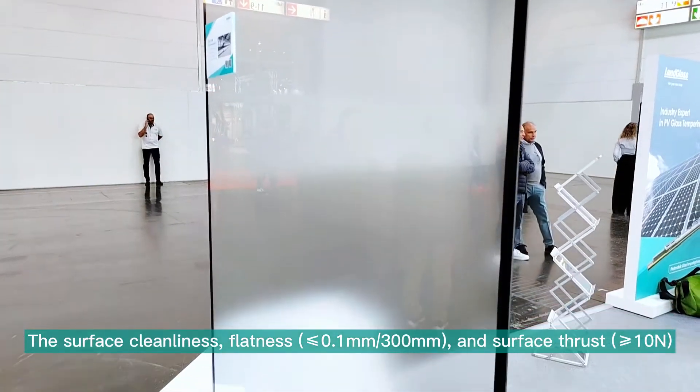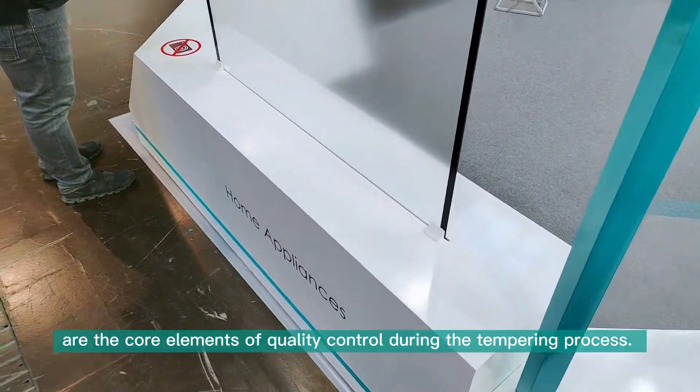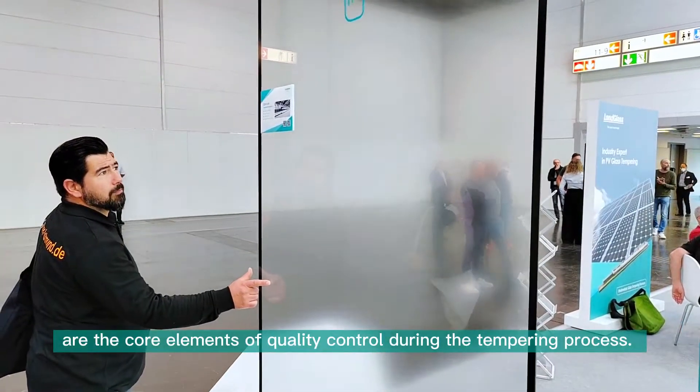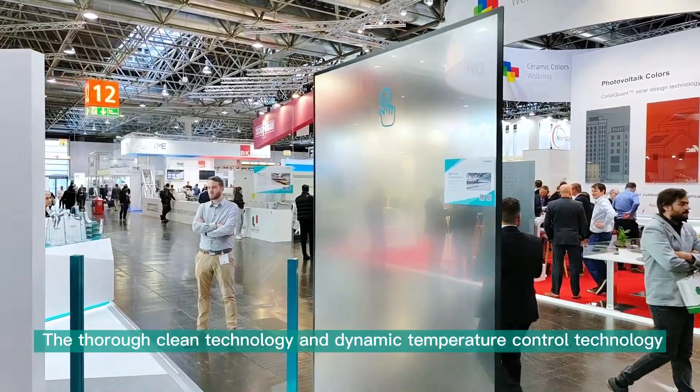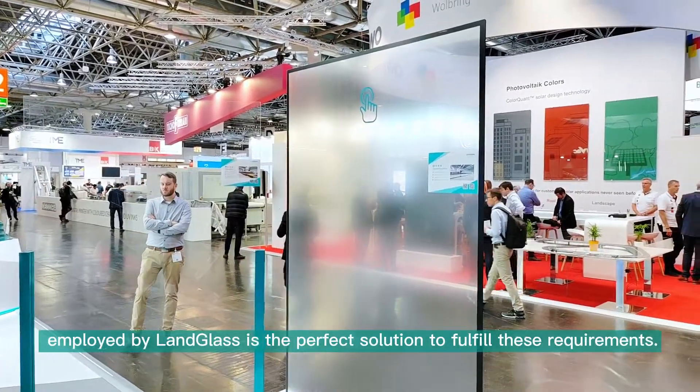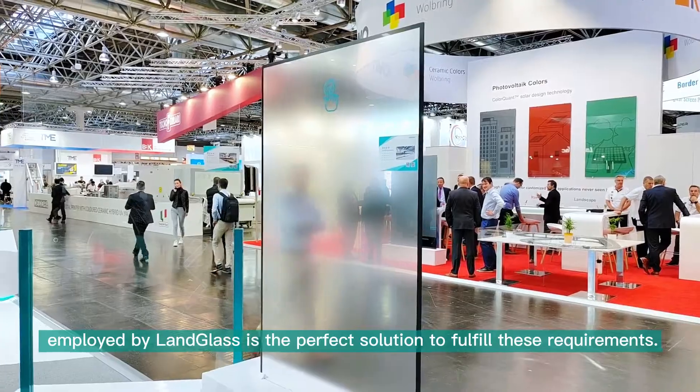Surface cleanness, flatness, and surface thrust are the core elements of quality control during the tempering process. The thorough clean technology and dynamic temperature control technology employed by Land Glass is the perfect solution to fulfill these requirements.